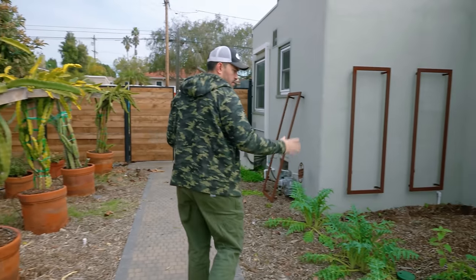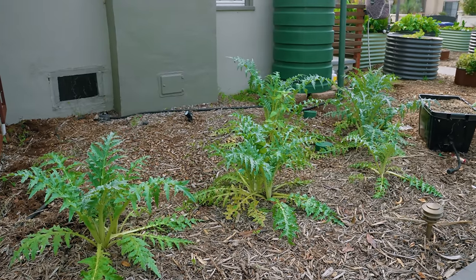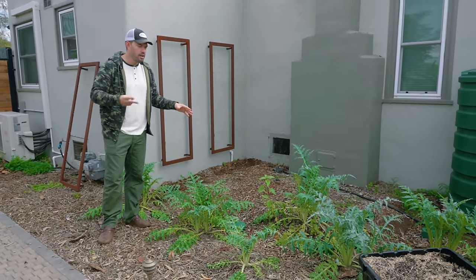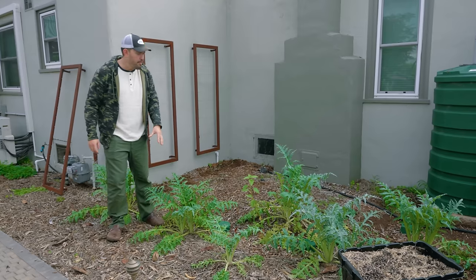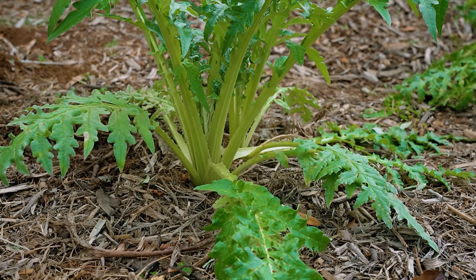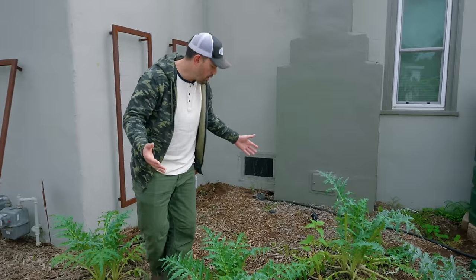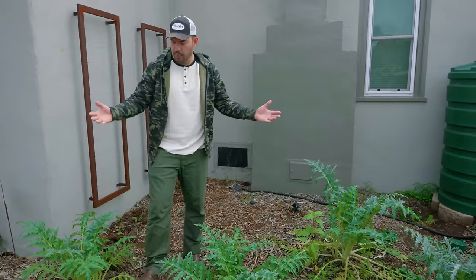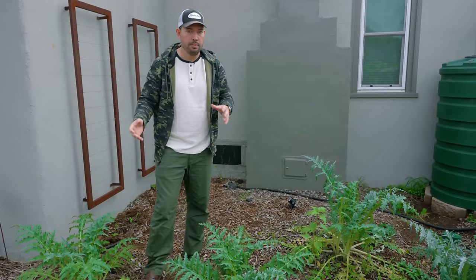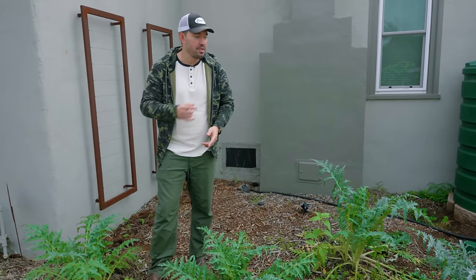The only other thing I want to call your attention to here in the front yard is the artichoke patch. This is watered off of a greywater system. The coolest thing is that this is the second year the artichokes have come back. What you'll notice is you'll see offshoots — if you want, you could separate these out and plant them to extend your artichoke patch, or like me, you could just let them come up. So this is December; artichokes are going to start probably forming in February through April or so. I should have a few dozen artichokes in this patch.